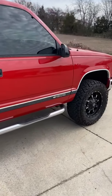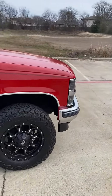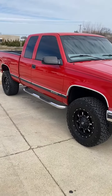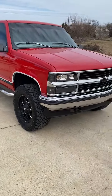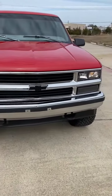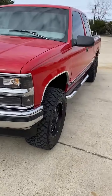Everything works on the vehicle. Full receipts — new gaskets, valve cover gaskets, timing chain, water pump, and a tune-up.